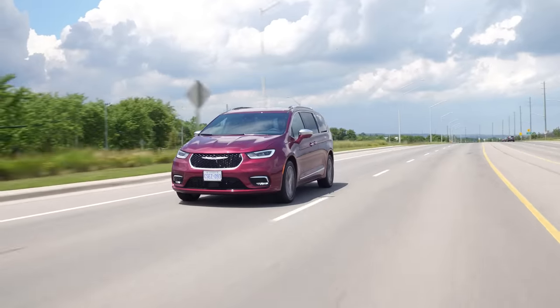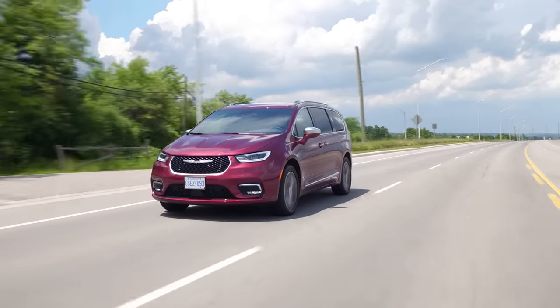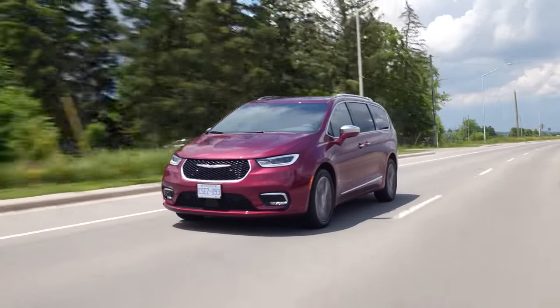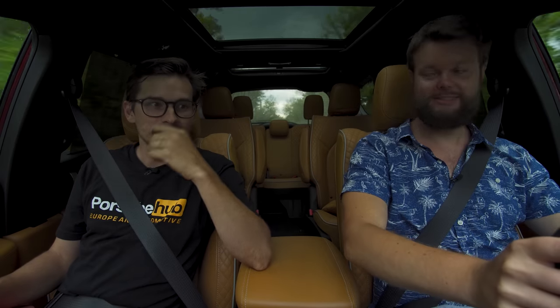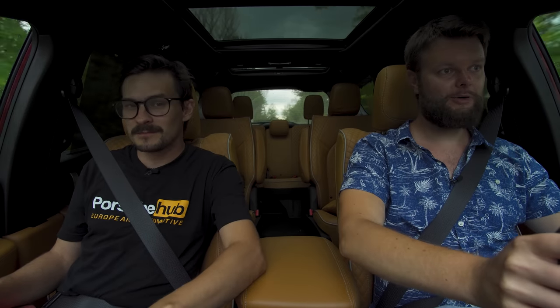It's a minivan — nice and comfortable, especially since it's the Pinnacle trim. Those brakes are a little touchy; it might just be that the car has some wear on it — seven and a half thousand kilometers with some scratches here and there. We also have low fuel right now. You can go like 100 kilometers on the low fuel light — we should Kramer this for the rest of the video to the gas station.